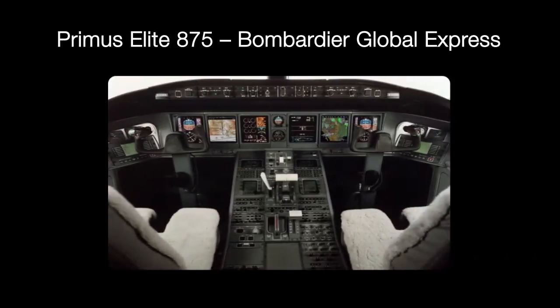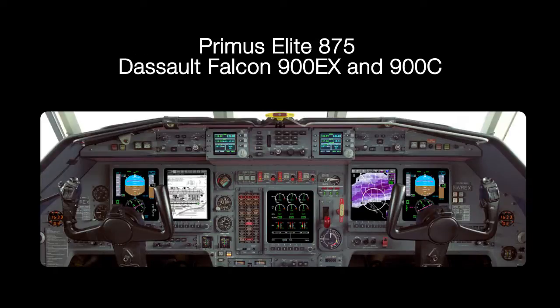Primus Elite 875 is a uniquely developed LCD for CRT form-fit display upgrade providing improved safety, more efficient operations, and increased aircraft value for some of today's more popular legacy and new aircraft platforms.